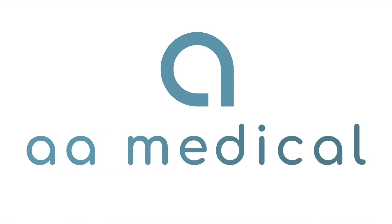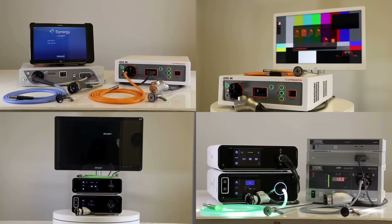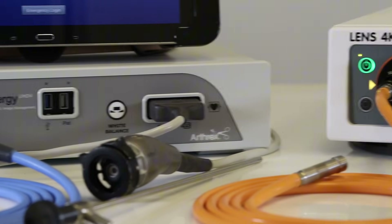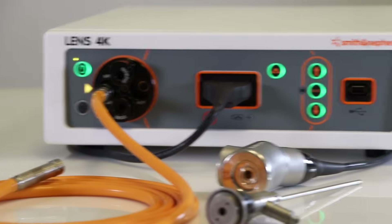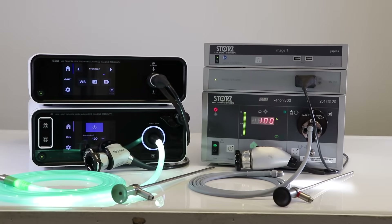Hello, welcome to the AA Medical vlog. Today we'll be discussing the differences in rigid endoscopy integrated systems and individual component systems. There are benefits to both integrated system and individual component systems, so deciding which is best for your OR might be a difficult decision. To help, we've highlighted some pros and cons for each option.